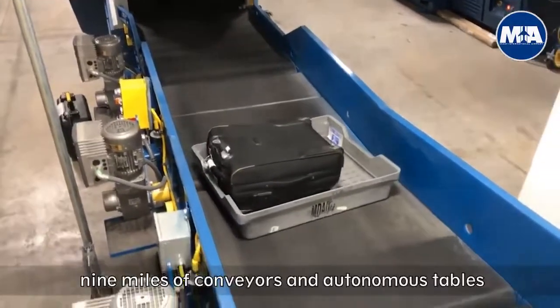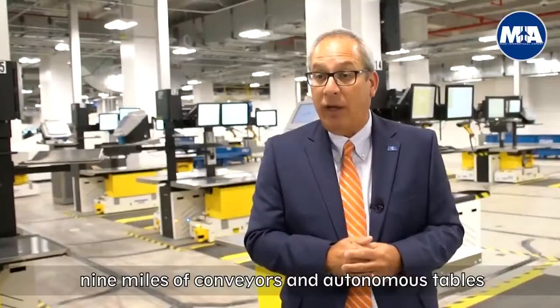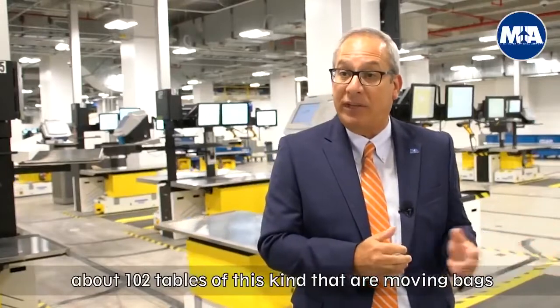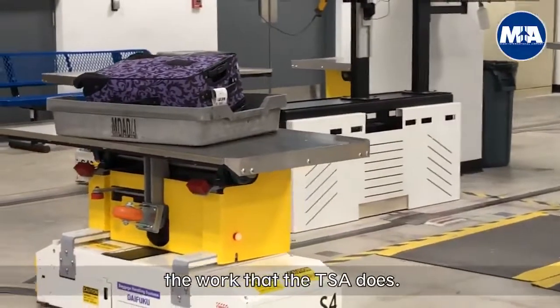The system includes approximately nine miles of conveyors and autonomous tables — about 102 tables of this kind — that are moving bags around and facilitating the work that the TSA does.